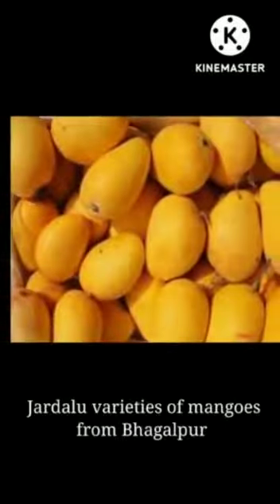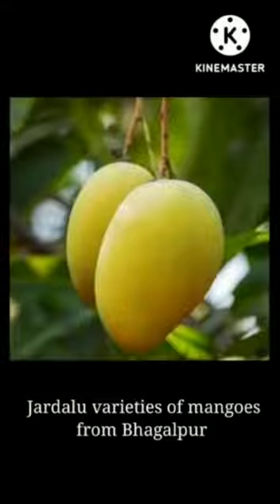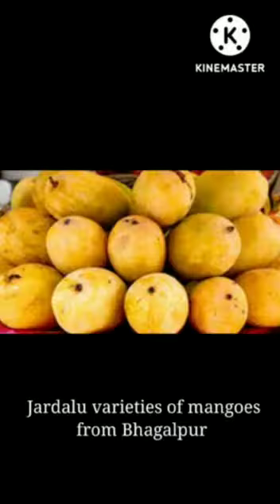Our fifth and very famous GI Tag from Bihar is the Jardalu Mango. Jardalu is a unique mango variety from Bhagalpur. It is known for its yellow skin and distinct special aroma. According to agriculture department sources, a person named Ali Khan Bahadur had first planted a Jardalu mango tree in the Bhagalpur region.